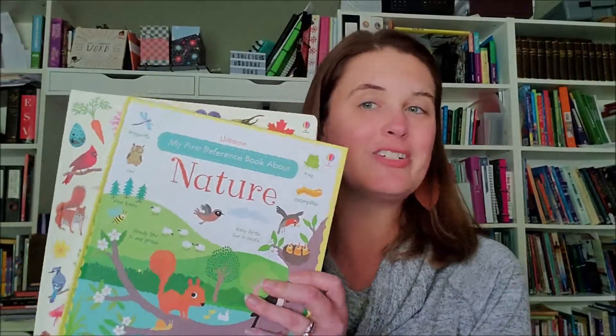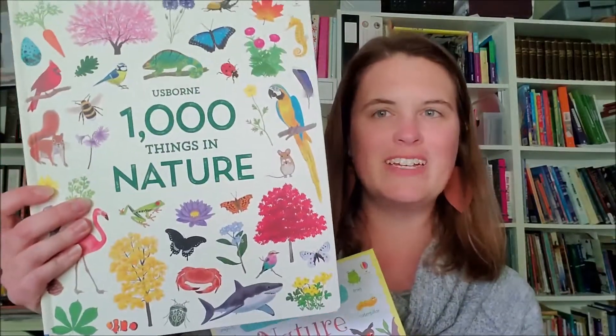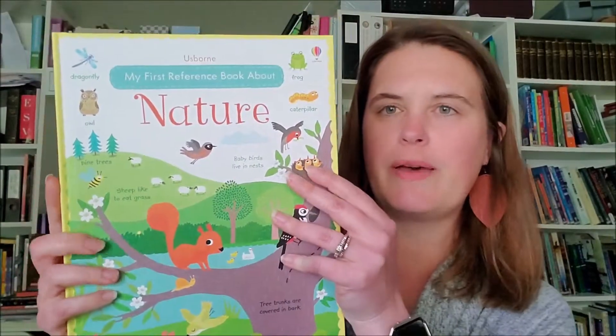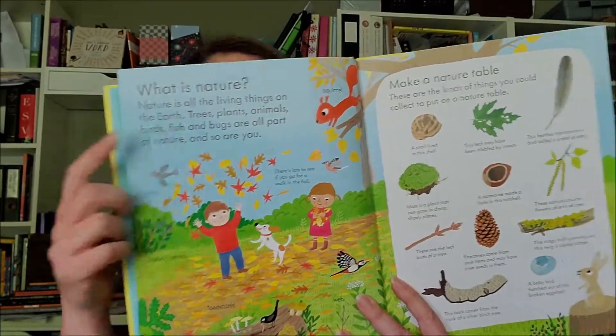Hi, Ashley Stegall here with Ashley Esborn's Books. Today I'm going to share with you some nature books. The first one is my very first reference book about nature, and the second one is One Thousand Things in Nature. The first reference book about nature is going to be for younger readers, and it's going to have a picture here and ask the question: what is nature?